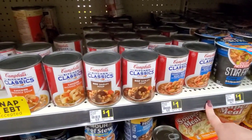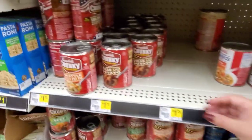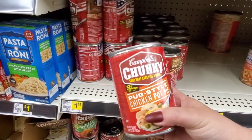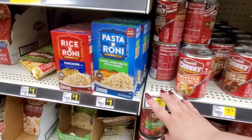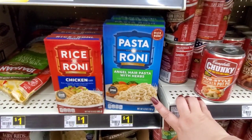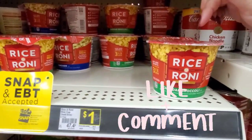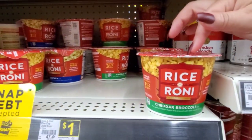Hearty ham and bean soup, $1.00. Beef barley, $1.00. Chicken noodle, $1.00. Then they have Campbell's Chunky steak and potato for $1.75. They have pub style chicken pot pie for $1.75. Pasta Roni angel hair pasta with herbs — I actually really love these; I know they're not good for you but I like them. They're $1.00. Rice Roni's $1.00, and these little cheddar and broccoli chicken ones. I think those are the only two.